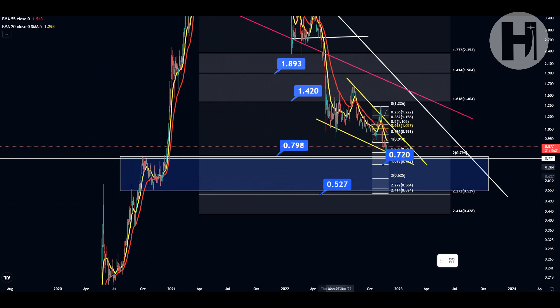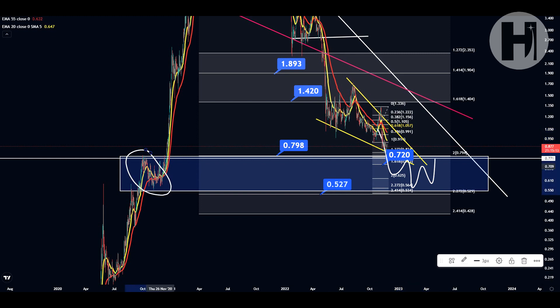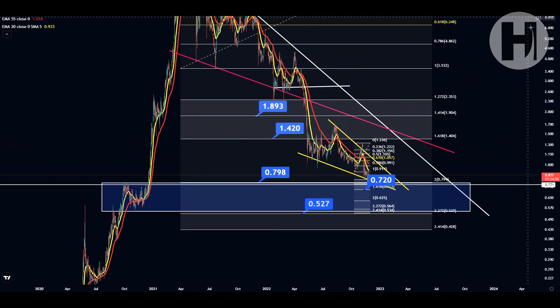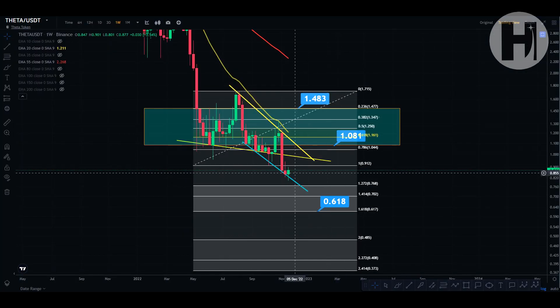Be careful — don't go all in — because there's always the potential we might see another capitulation, another black swan event, and we may come back into this blue support block created by the 2020 trading range. We might retest that as support and come back up from there, which would be our sort of final bottom in the crypto market winter.